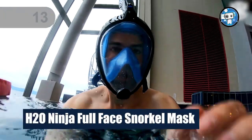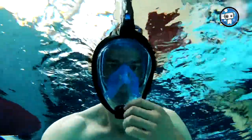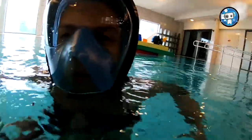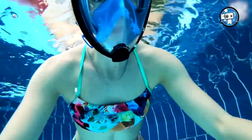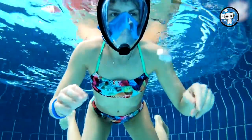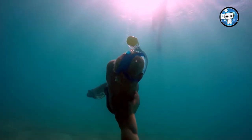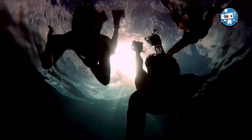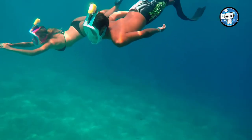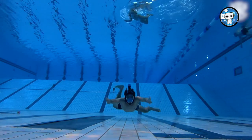Number 13: H2O Ninja Full Face Snorkel Mask. A revolutionary full-face snorkel mask designed to make snorkeling effortless and natural. The unique full-face design of the H2O Ninja Mask will let you breathe normally under the water, just the same as you would on land. Inspired by the full-face mask regulatory systems used by deep-sea divers, the H2O Ninja Mask uses a snug, full-face seal to establish a clear airway between the entire mask and the surface, which is further protected by the integrated snorkel's one-way ball valve.